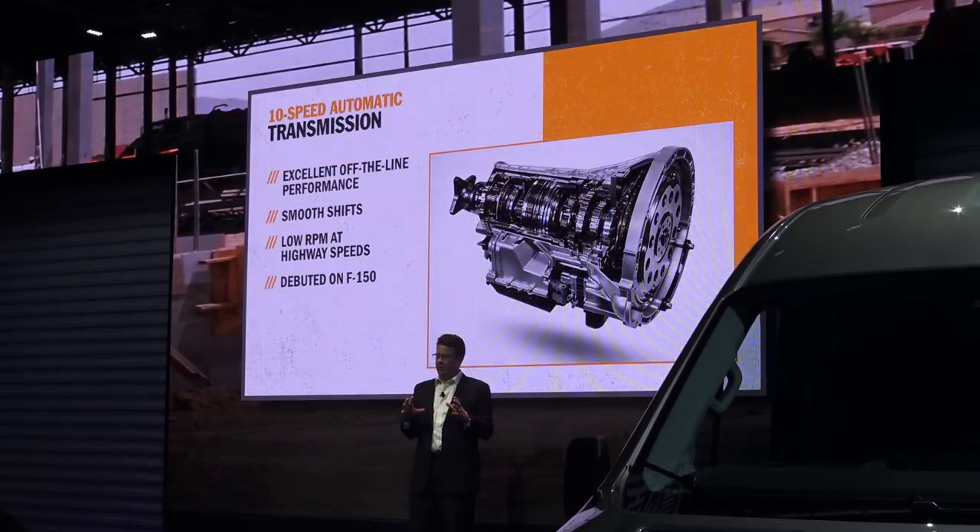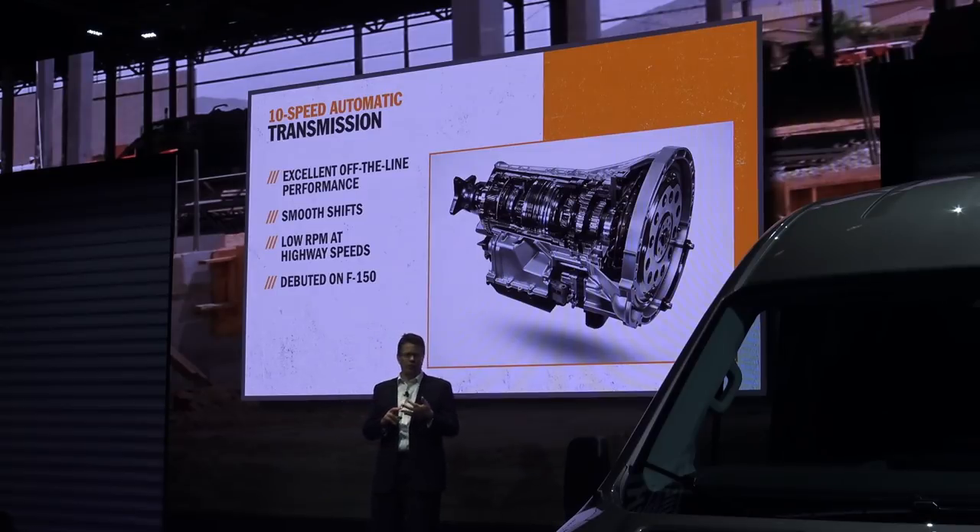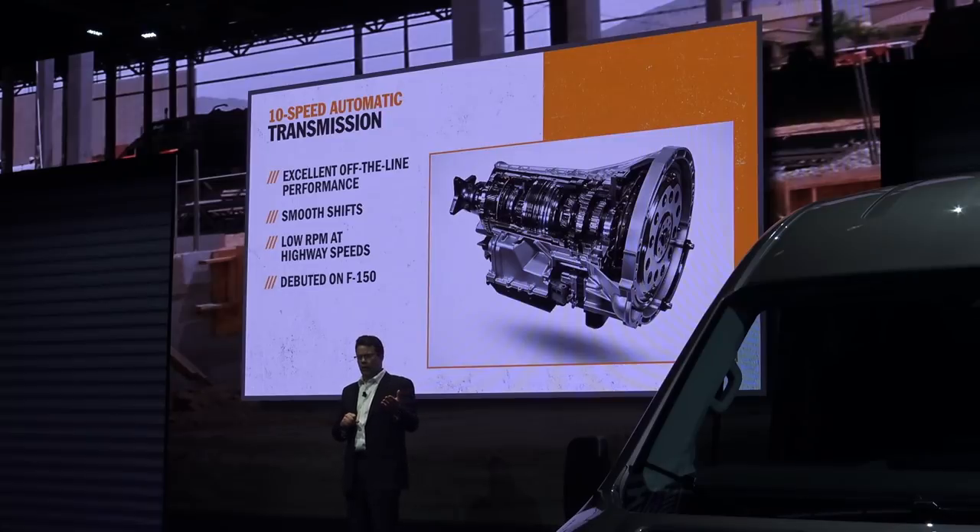All three engines are teamed with the 10-speed transmission, which keeps engine RPM low for greater efficiency at highway speeds and helps minimize wear. While it's all new in the Transit, we've been building and selling this 10-speed transmission since 2017 in the F-150. What other manufacturer can launch an all-new van with a key powertrain component already built and driving around in over a million vehicles? I don't think anyone can.